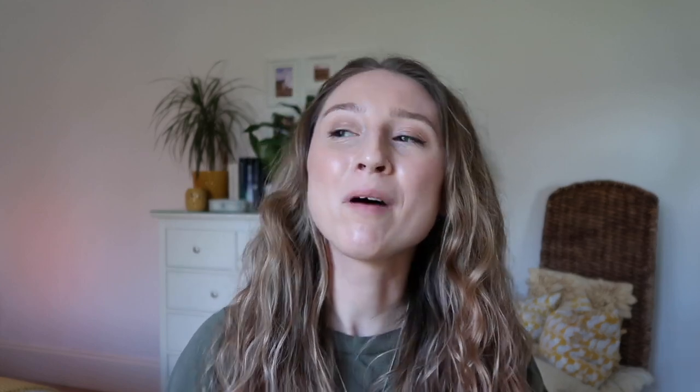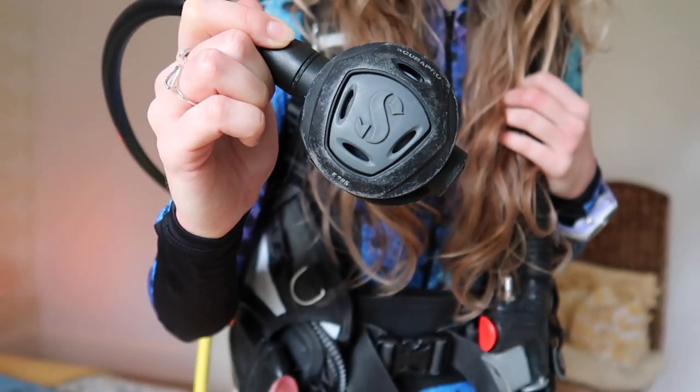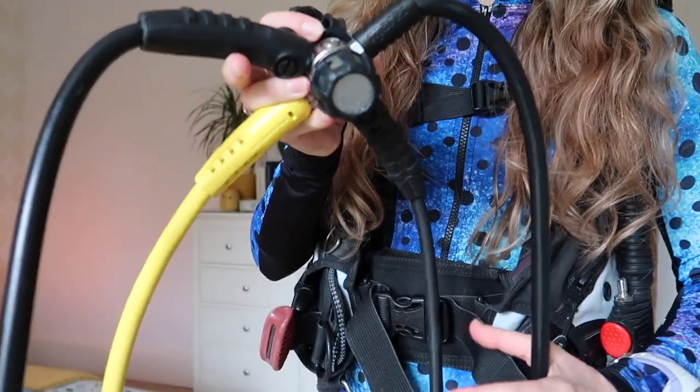So next up I'm going to take you through the equipment I'm going to be getting serviced. The first thing is probably the first piece that springs to mind when you think of servicing — my regulators. My regs aren't the newest in the world, they are about ten years old, but I've had them serviced consistently over the years. They did get serviced about a year ago but I've done very minimal dives with them since, so they've been sat in storage for a while and they need a good looking over before I get them back in the water.